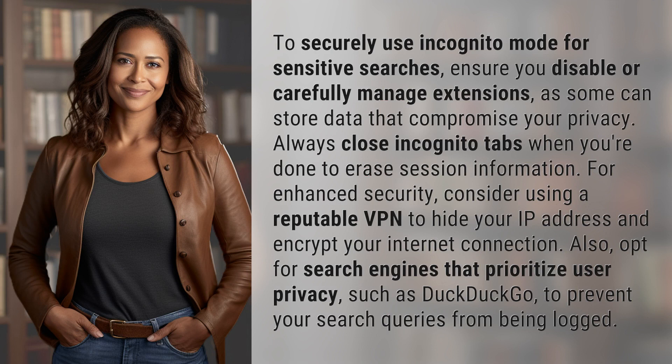Always close incognito tabs when you're done to erase session information. For enhanced security, consider using a reputable VPN to hide your IP address and encrypt your internet connection. Also, opt for search engines that prioritize user privacy, such as DuckDuckGo, to prevent your search queries from being logged.